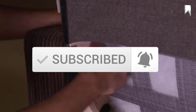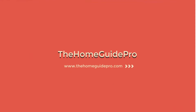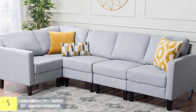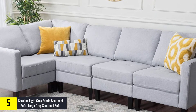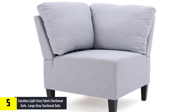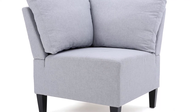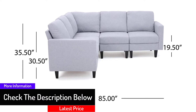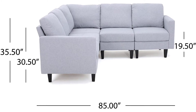Starting at number 5, we have the Carolina Light Gray Fabric Sectional Sofa. This large gray sectional sofa is celebrated for its stunning comfort and impressive design. It has a modular design that allows for several arrangement options to suit your needs. The set features soft fabric and plush cushions for comfort. It's of a good size to accommodate you together with family or friends, and you can mix and match the pieces to create an impressive shape. It's highly recommended for those with small rooms.